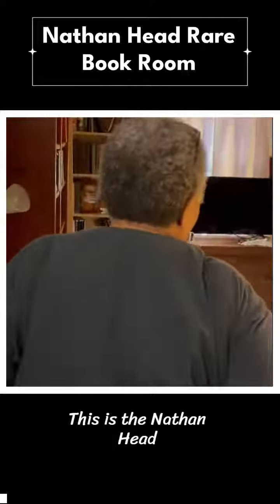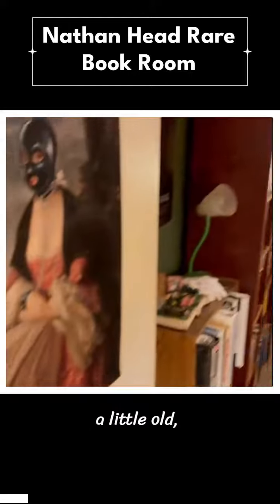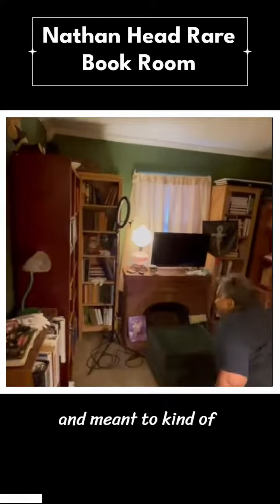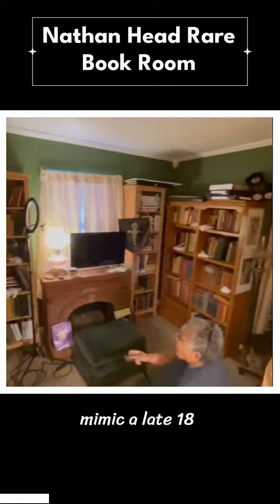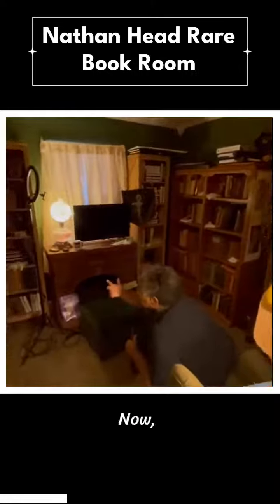This is the Nathan Head Rare Book Room. It is a little stuffy, a little old, a whole lot comfy, and meant to kind of mimic a late 1800s, early 1900s library.